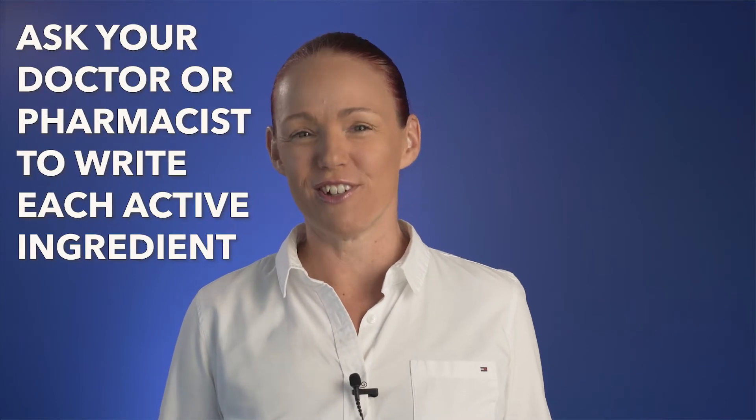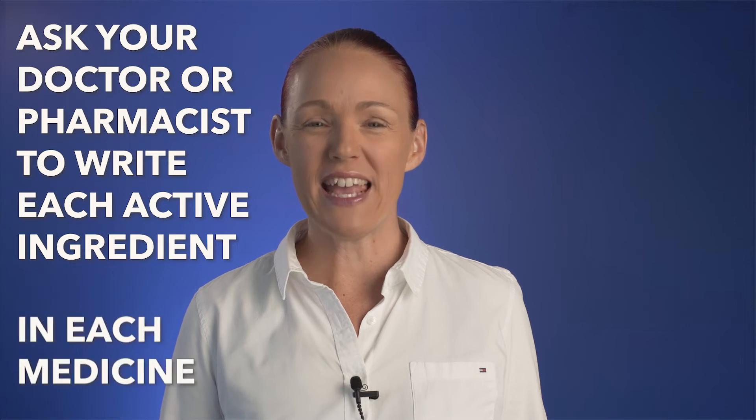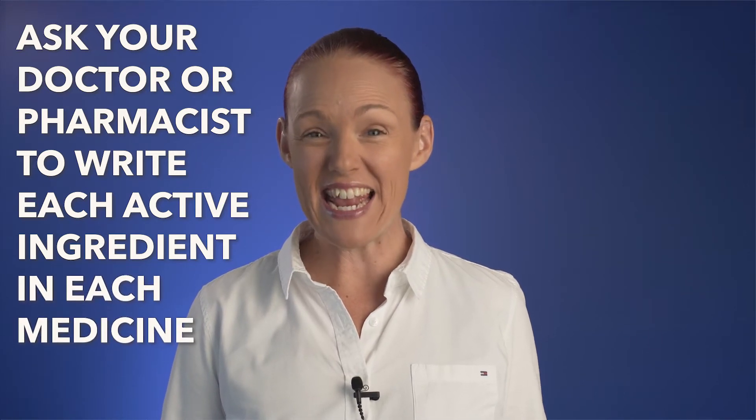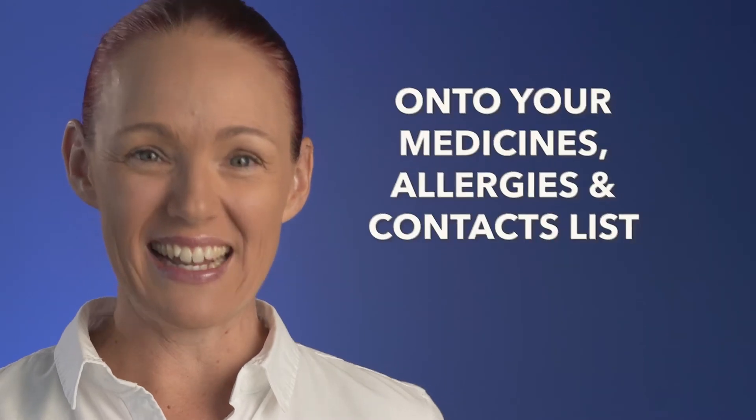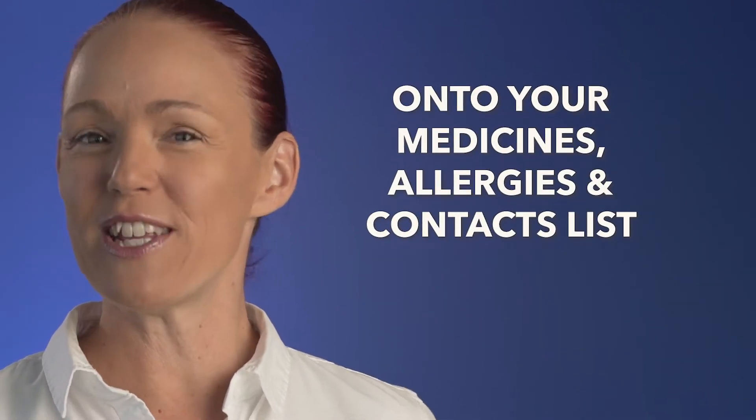But here is a great way to prevent accidentally double dosing from happening to you. Ask your doctor or pharmacist to help you write down the name of each of the active ingredients in each of your medicines onto a medicines, allergies and contacts list. And I will put links to other videos about making a medicines, allergies and contacts list in the description below this video for you.